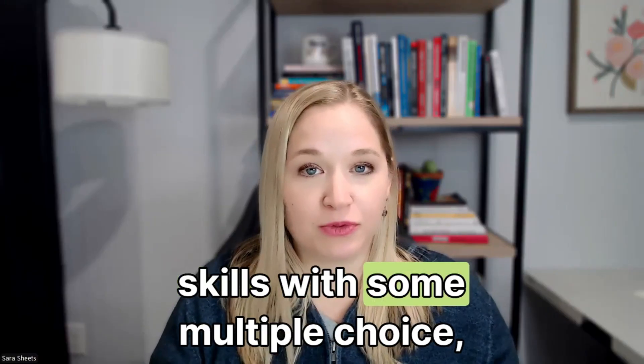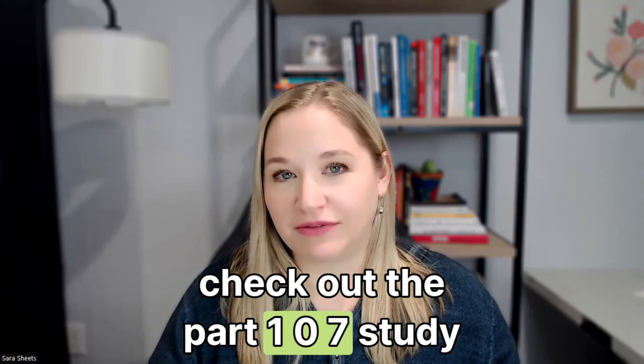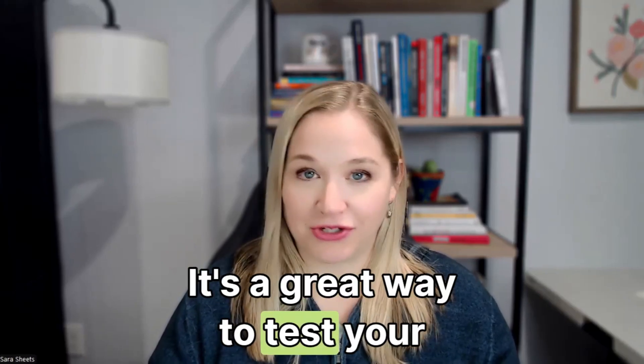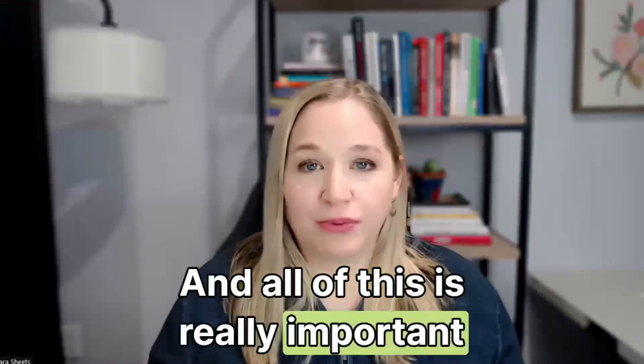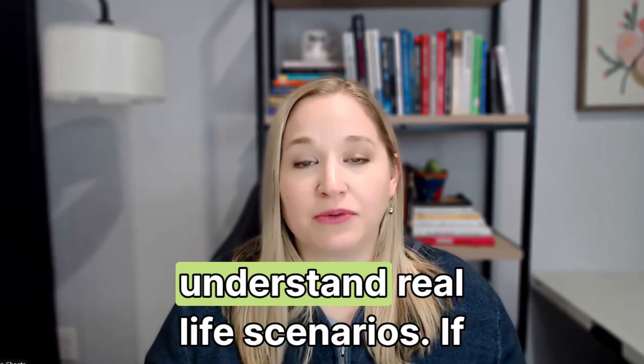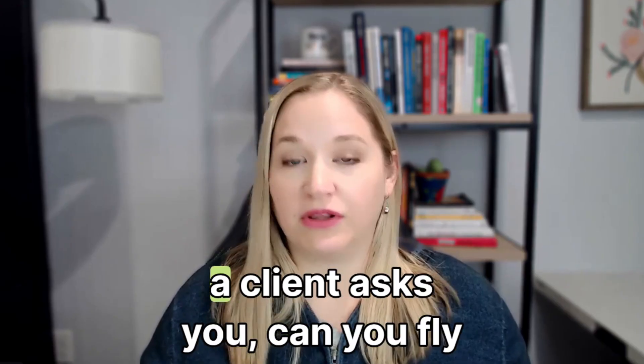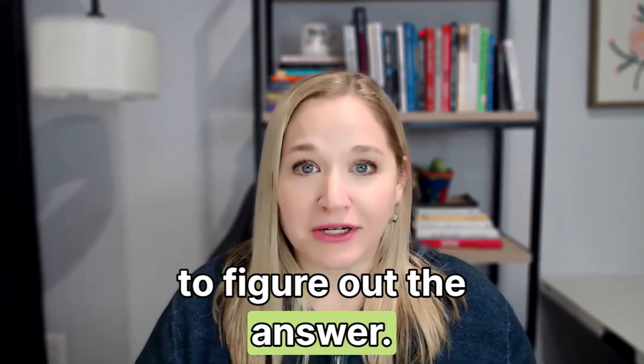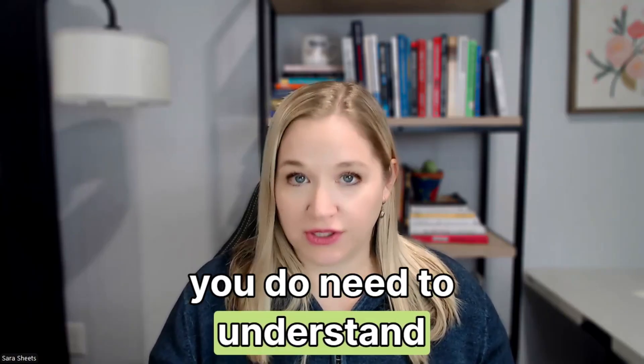I'd also recommend spending extra time on weather. If you'd like to test your skills with some multiple choice, check out the Part 107 study quiz videos on this channel. All of this is really important because you need to understand real-life scenarios — if a client asks 'can you fly here?' you want to be able to figure out the answer.